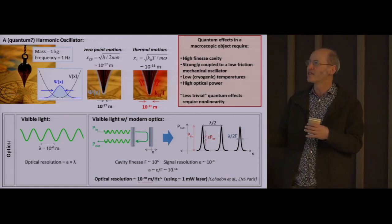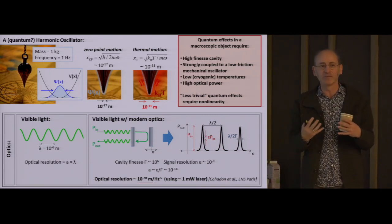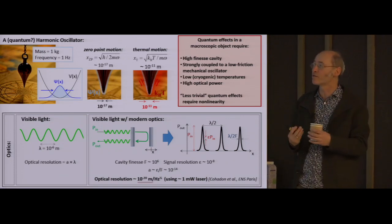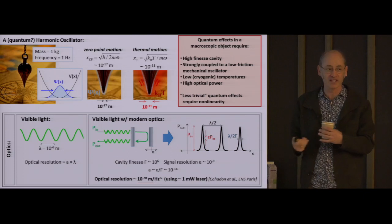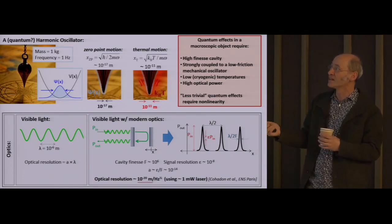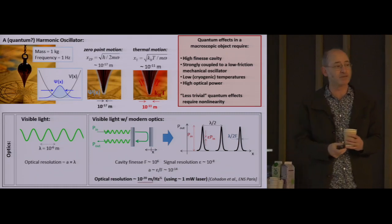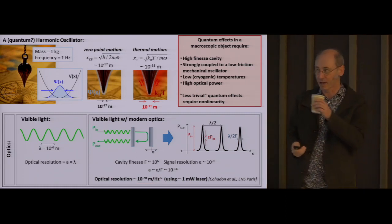I should also underscore that zero-point motion—these Gaussian fluctuations—are not exactly the most dramatic signature of the strange structure of quantum mechanics. This is not as dramatic a phenomenon as violating a Bell inequality, or measuring a negative Wigner function. So this is sort of a simple quantum effect. Less trivial quantum effects will require not just all of this, but also some strong non-linearity, something that makes the system not just a harmonic oscillator.